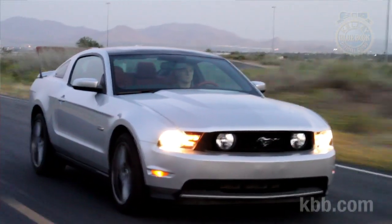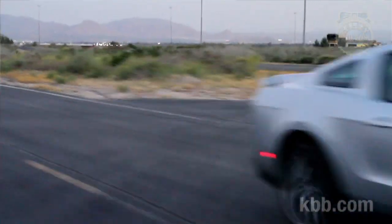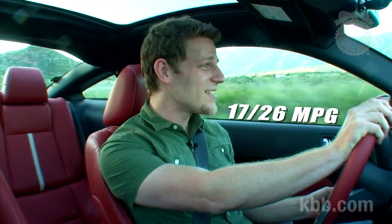For starters, the new Mustang GT, even with 412 horsepower, matches or exceeds the fuel economy of the 2010 model. The automatic gets 18/25, the manual gets 17/26. Impressive fuel economy numbers — I mean, I won't be getting those numbers, but they're theoretically possible.